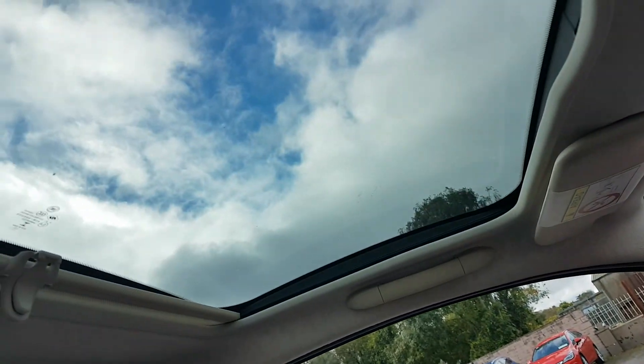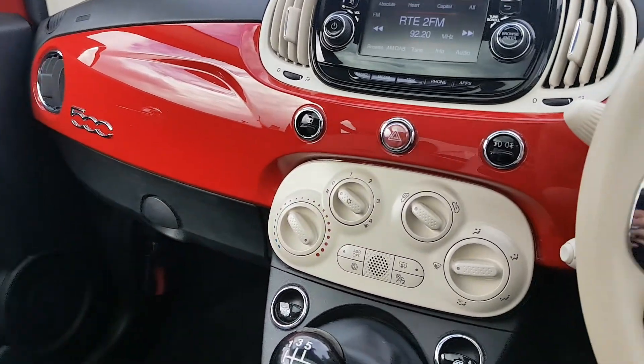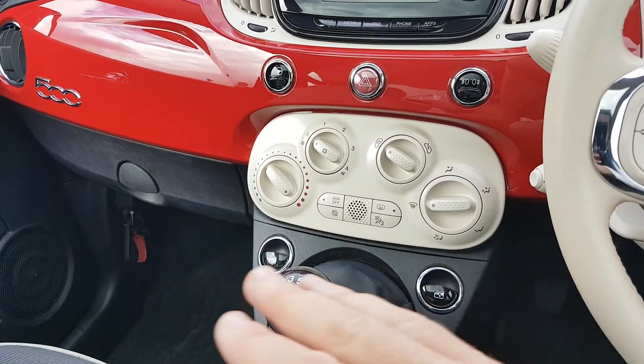You have a panoramic roof here as well, with loads of light getting in — very stylish. Aircon down here and electric windows.